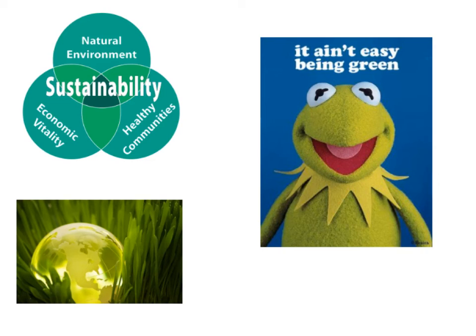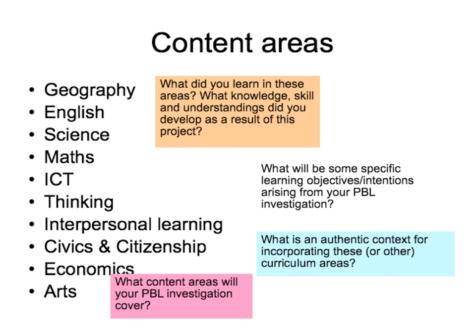Along the way, we've touched on a range of other ideas as well. What were some of these? What other ideas will your investigation cover? What objectives and learning intentions will you set for your students? Here are some of the curriculum areas that I think we've touched on in this investigation. What do you think you learnt in these particular areas? Go back to one of your journal reflections where you did your concept circles. What knowledge, skills, and understandings did you develop as a result of this immersive project? What will be some of the specific learning objectives and intentions arising from your problem-based learning investigation, and what content areas will it cover?